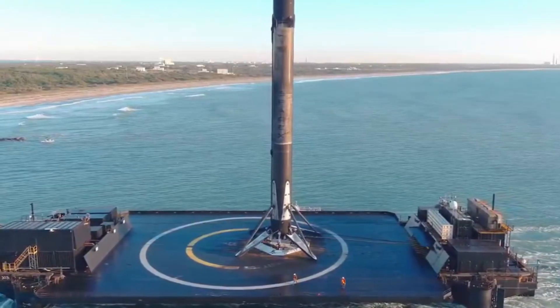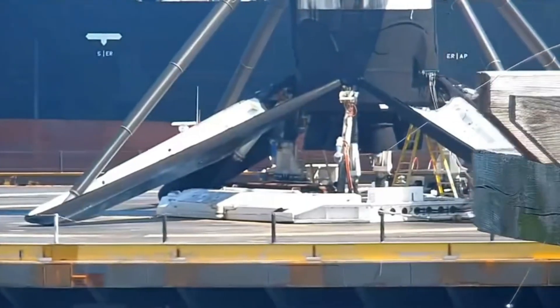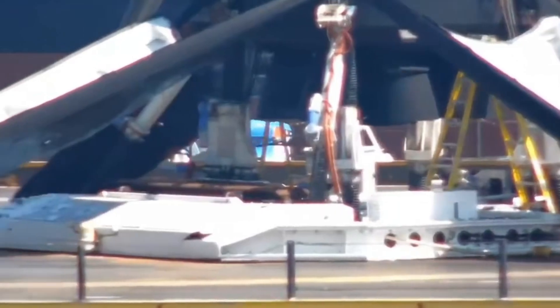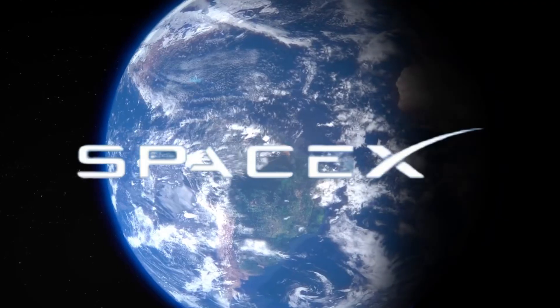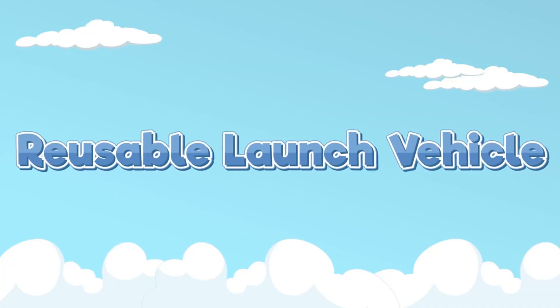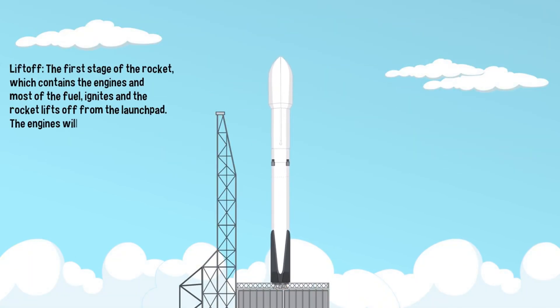This breakthrough came during booster B-1077's historic 19th landing, marking not only its own milestone, but also the 100th successful landing on JRTI and SpaceX's 380th recovery overall. But why would SpaceX add this system to an already proven landing process? The answer reveals their brilliant long-term strategy for pushing the boundaries of reusable rocket technology.